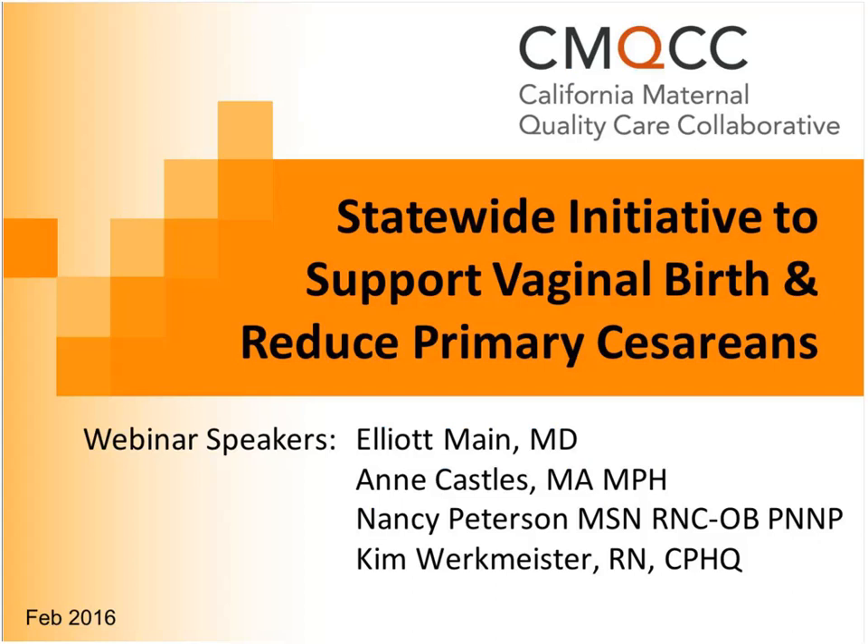What we will be doing today is talking about the statewide initiative, the toolkit that's going to be released, and we have four of us from CMQCC leading the efforts in different areas. I'll introduce them briefly and then in more detail as they start their portions of the meeting today.